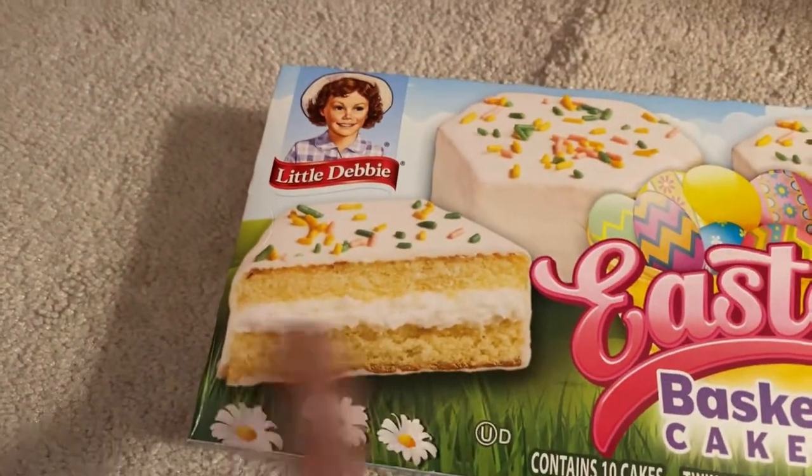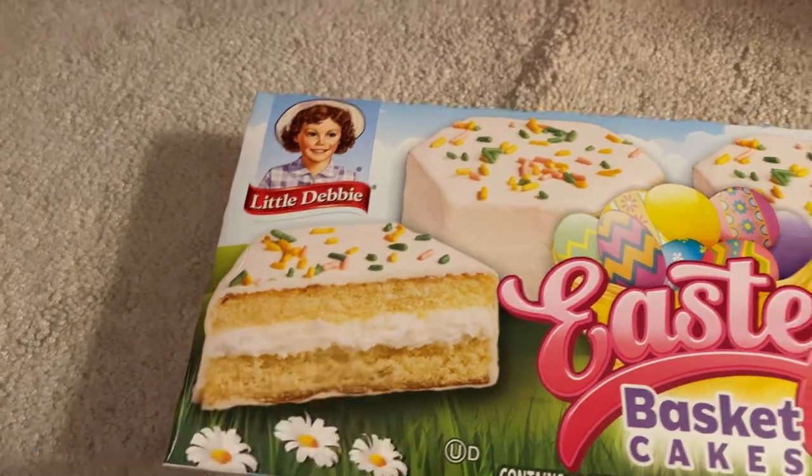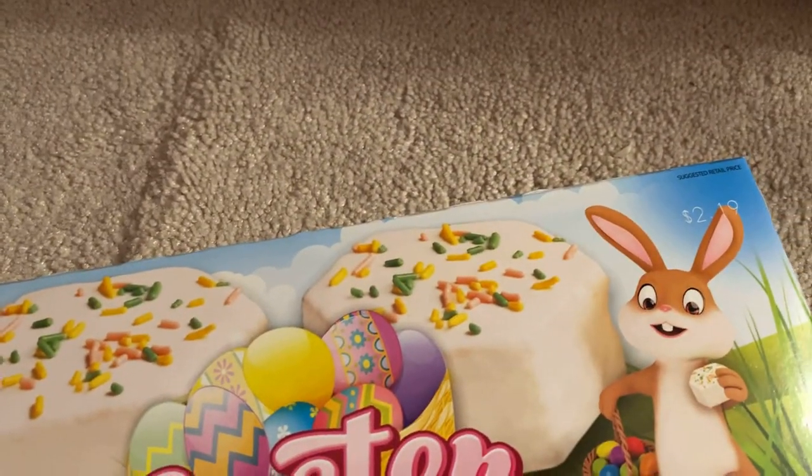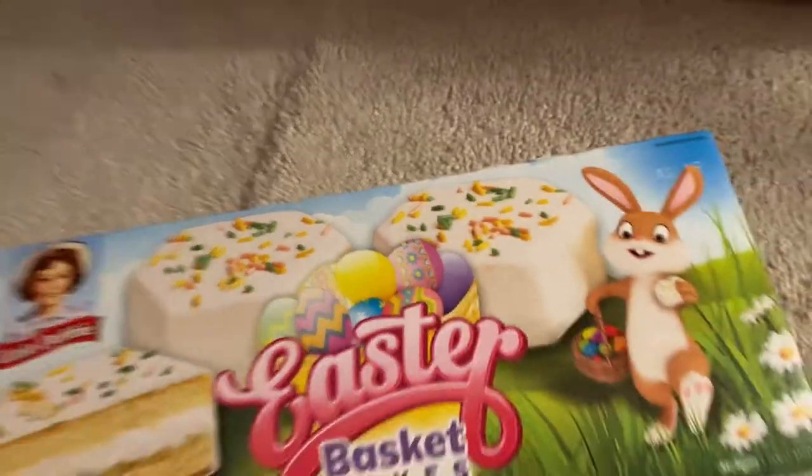I'm going to eat one for the video, and then probably eat one later tonight while I'm watching TV or a movie. Look at the inside of that — it's a gold vanilla cake with vanilla frosting or white frosting. Little green, yellow, pink sprinkles. I cannot wait to try this out. Let me set down the camera. It's a little crooked, I'm sorry. I don't mean to make anyone nauseous with my camera. I've got a little plate right here.